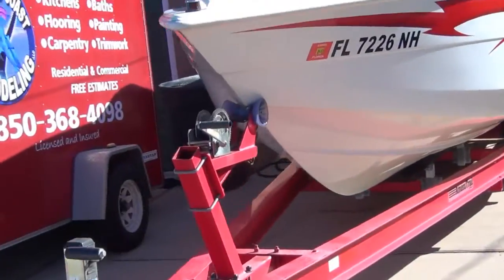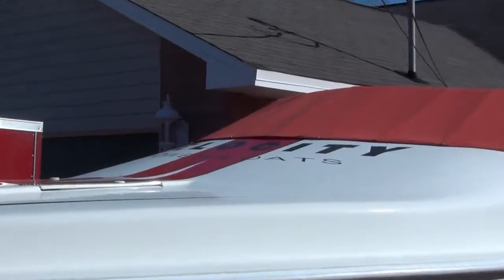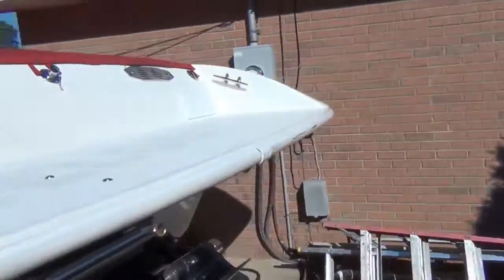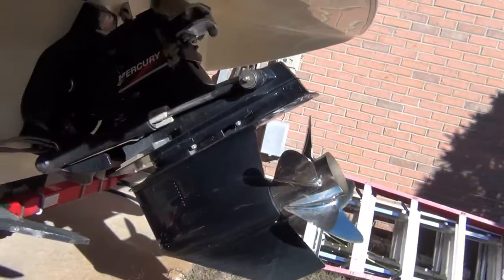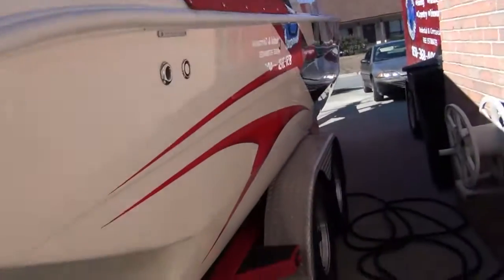Hello everybody, just want to make a quick video and show you all this Velocity that is for sale. It's in really great shape. Let's zoom in on it a little bit and take a walk around the back of it real quick. It's got a Mercury — I don't really know the drive ratio, it's 1 to 50 or whatever. I really can't tell you what size or how fast the motor is, but it's a pretty nice boat and stays covered up.